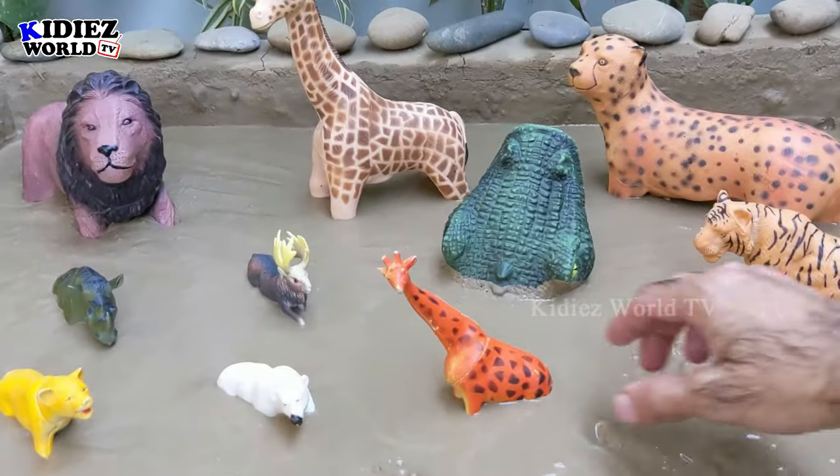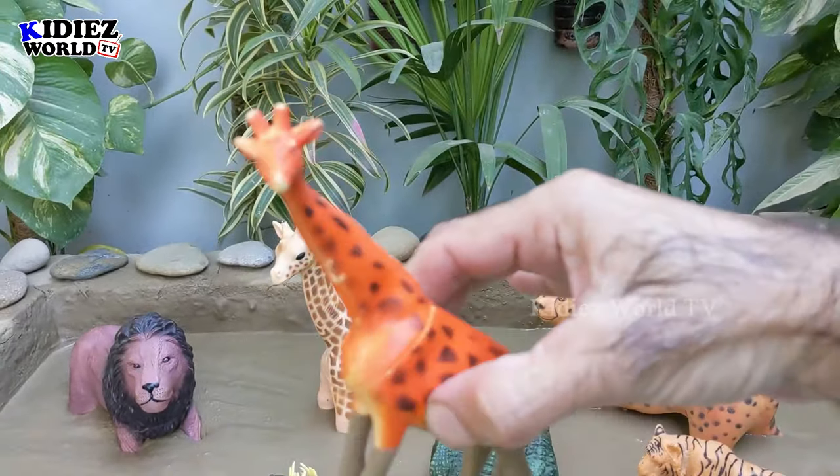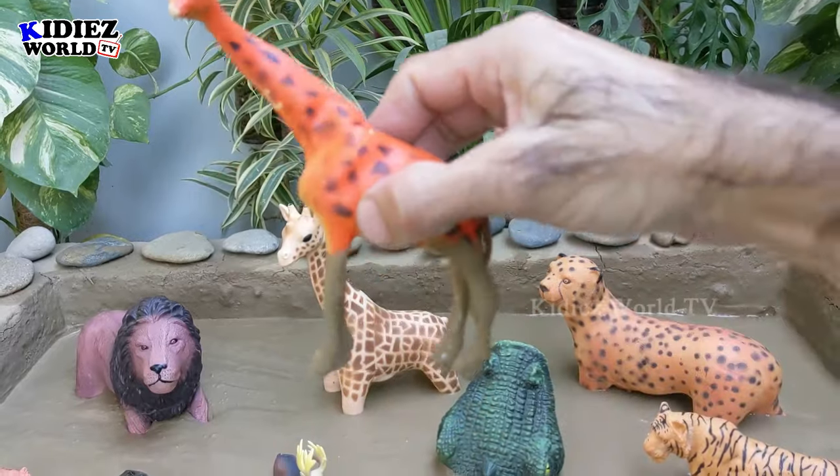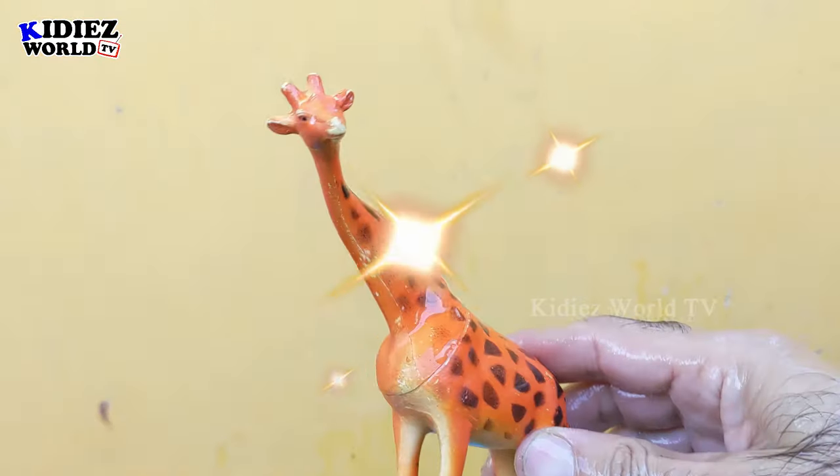The next one we have is giraffe — the world's tallest animal, and a very funny and very cute and very tall one. Let's watch this giraffe. Here we go!